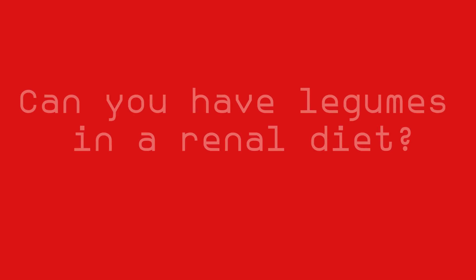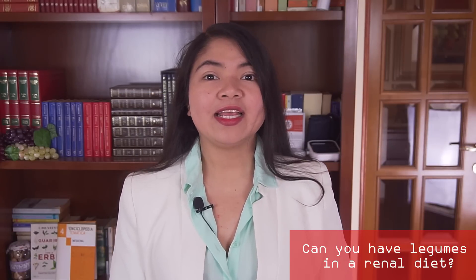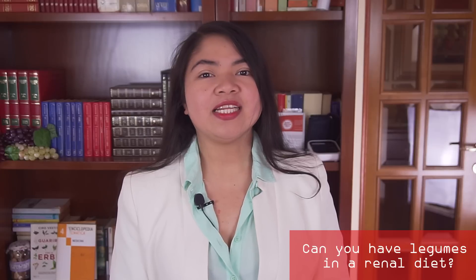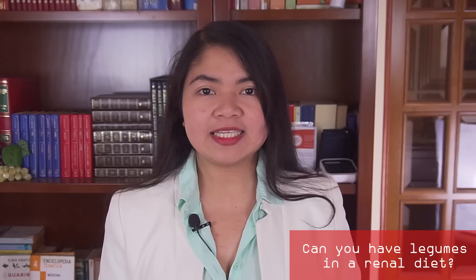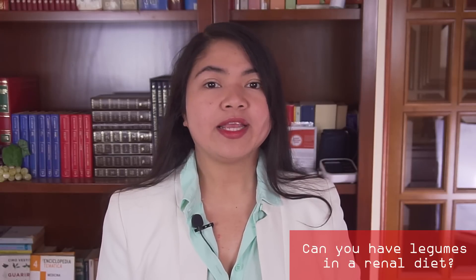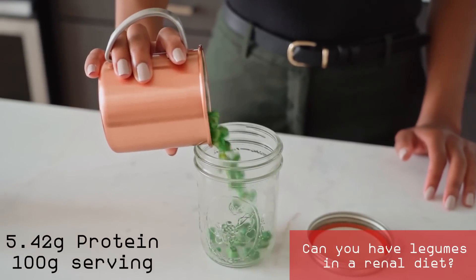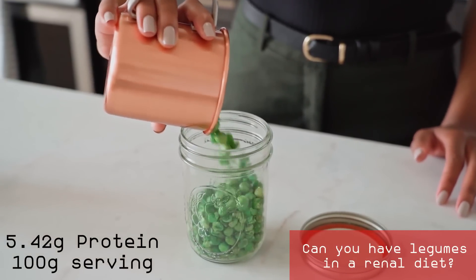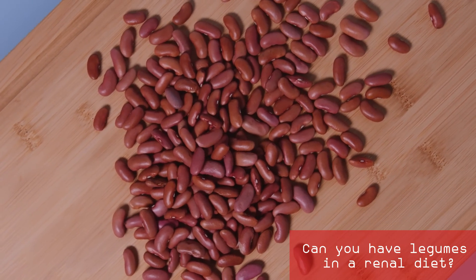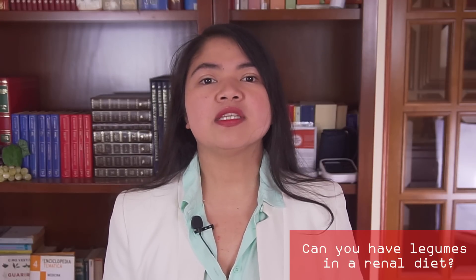Can you have legumes in a renal diet? Yes, some legumes can be included. They can be a good addition to soups and stews, and their phosphorus content is not an issue. However, legumes vary in protein content, and since a low-protein diet is the main requirement for protecting the kidneys, you may need to be careful with amounts. For example, green beans have only 1.5 g of protein per 100 g; peas have 5.42 g; lentils have 9.02 g; beans in general are much richer in protein and should be avoided. The phosphorus content of legumes is not really an issue.